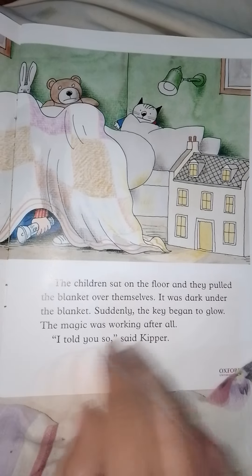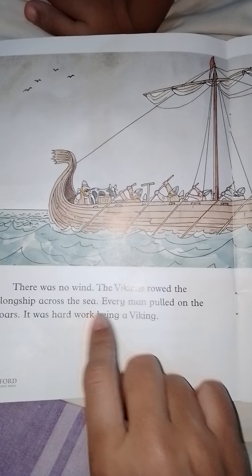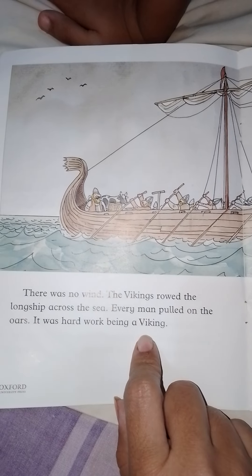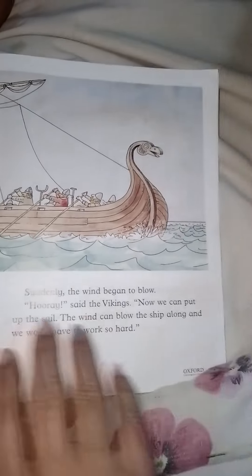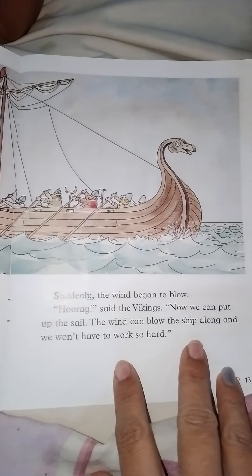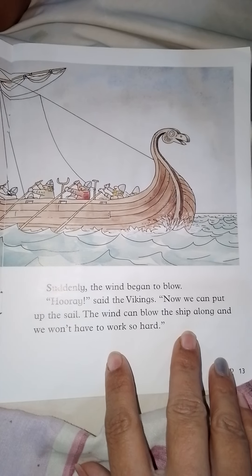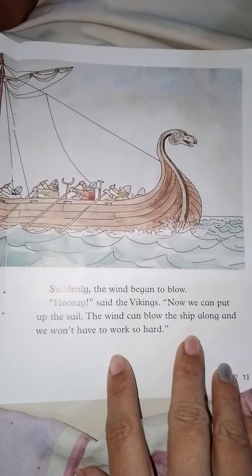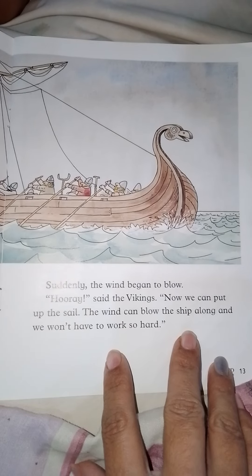'I told you so,' said Kipper. There was no wind; the Vikings rowed the long ship across the sea. Every man pulled on the oars — it was hard work being a Viking. Suddenly the wind began to blow. 'Hooray!' said the Vikings. 'Now we can put up the sail. The wind can blow the ship along and we won't have to work so hard.'